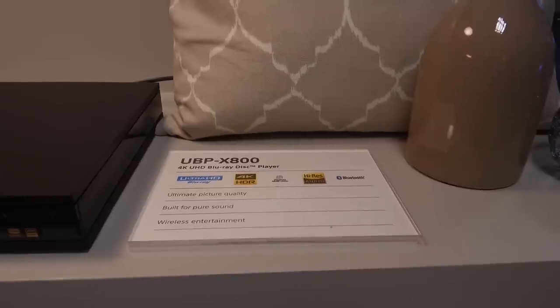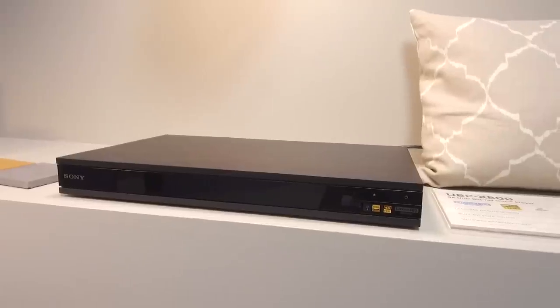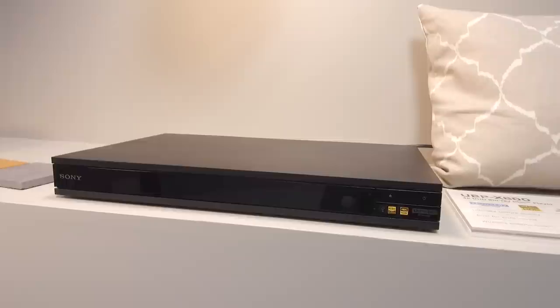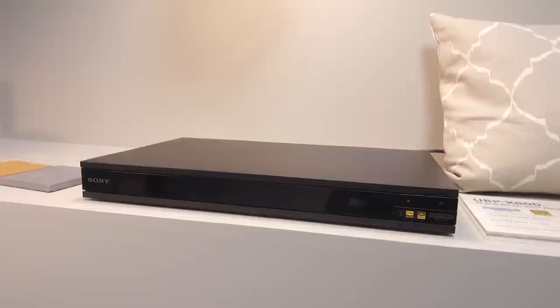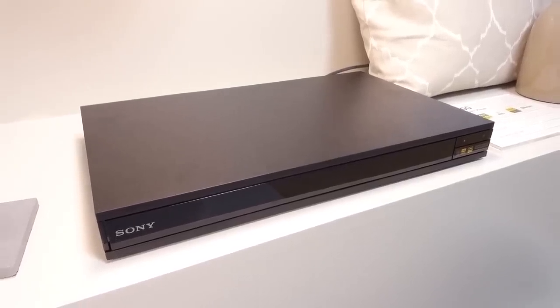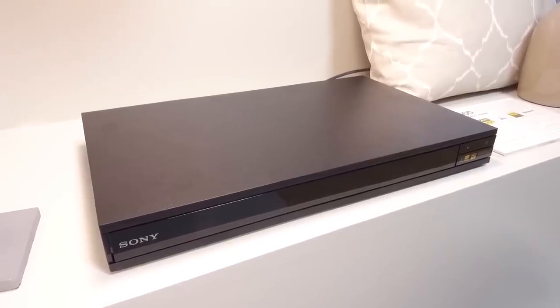First of all, they had the UBP X800 4K Ultra HD Blu-ray player that was first announced at CES. Their new player was developed in partnership with Sony Pictures and offers support for 4K, high dynamic range and wide color gamut. The X800 is capable of universal playback, supports high-res audio and includes HDR streaming services from both Netflix and Amazon. The UBP X800 will be available at the beginning of April at a price of £400.